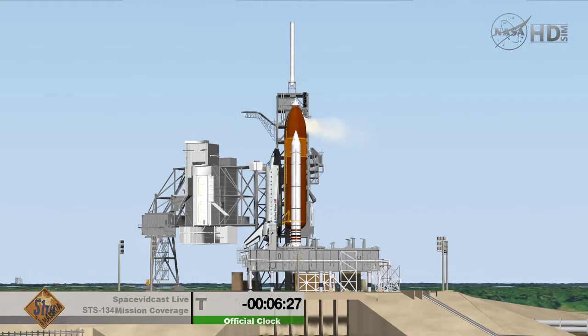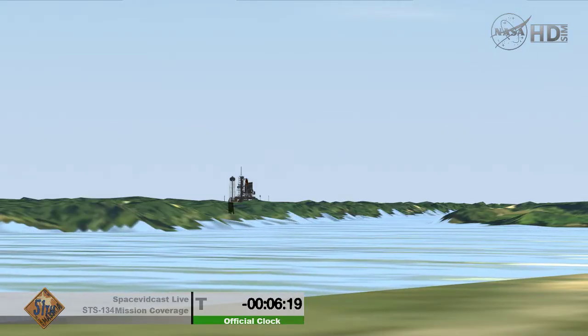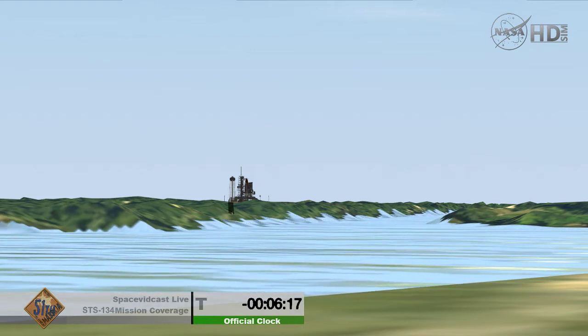Team has 6 minutes 28 seconds. Recorders are running. CLT, OTC: perform ATU pre-start — that's in work.